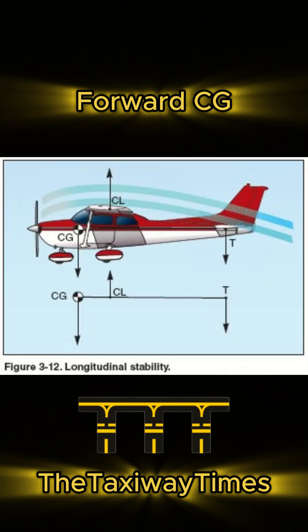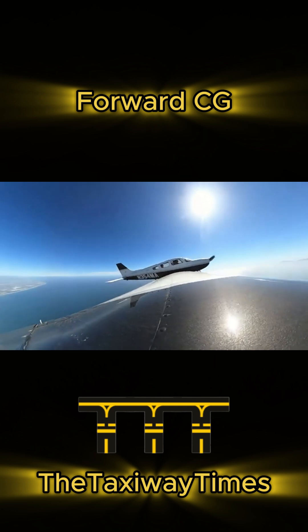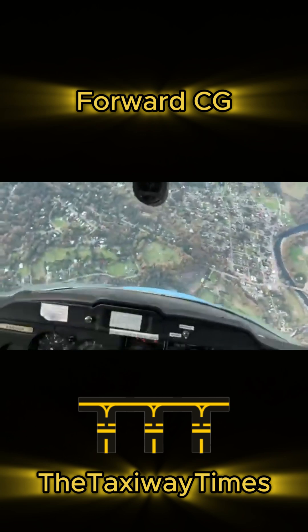The distance between the CG and elevator is greater with a forward CG. This gives you a longer arm for more control, making stall or spin recovery much easier. Recovery is quicker, and you have more authority over the aircraft.